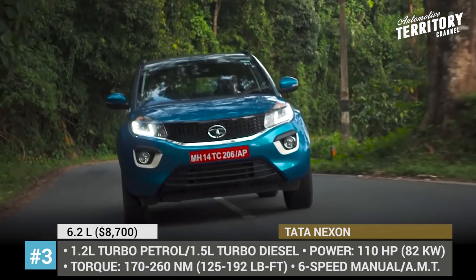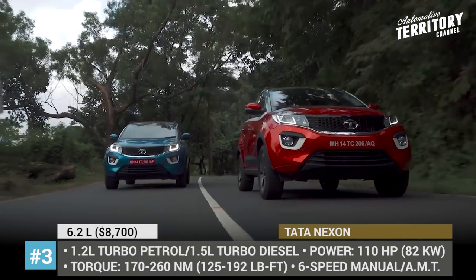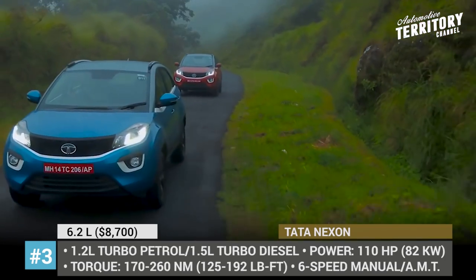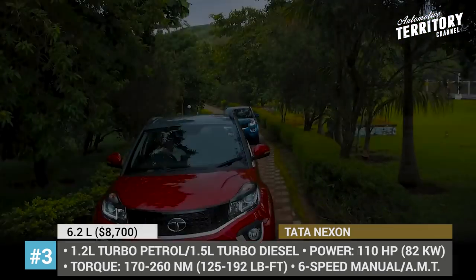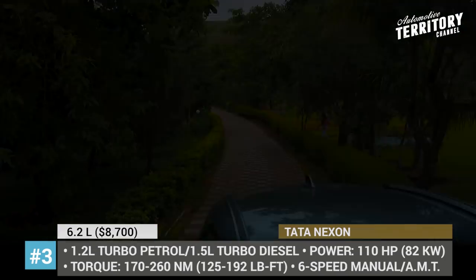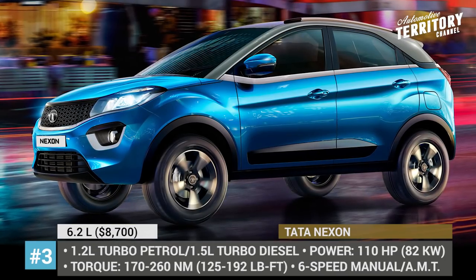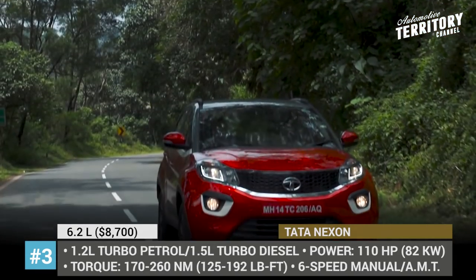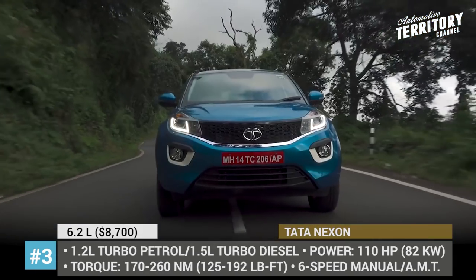The mini CUV is equipped with either a 1.2-liter turbo petrol or a 1.5-liter turbo diesel, both with equal 110 hp output. Both 6-speed manual and automatic transmissions are available. The optional infotainment is represented by a next-generation floating 6.5-inch screen with Android Auto compatibility.